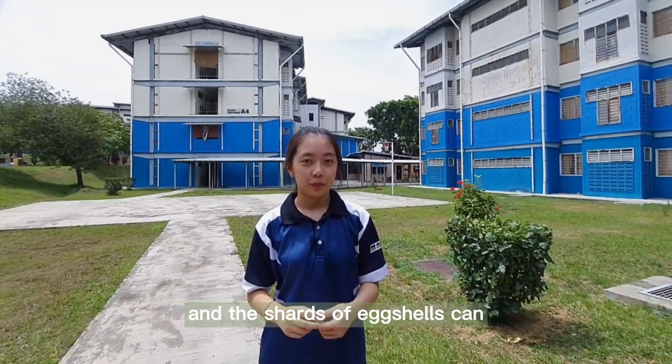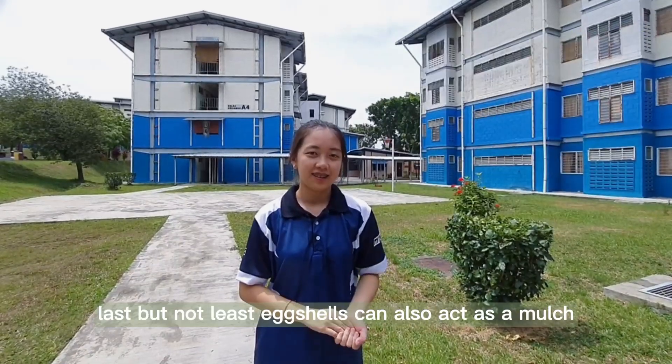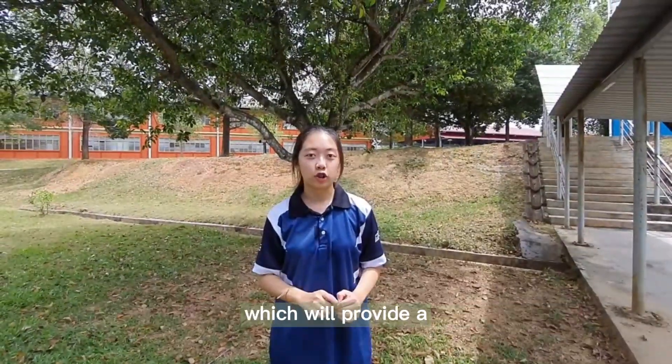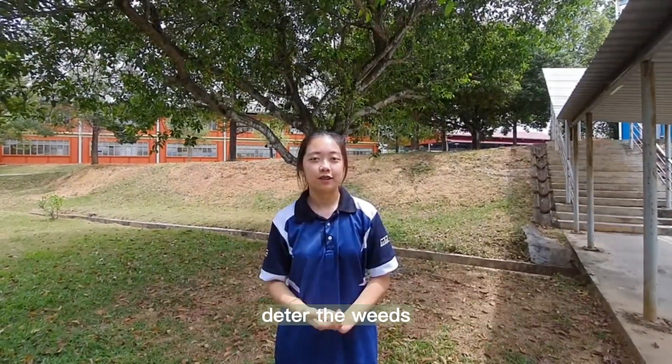The eggshells also act as a slow-release form of calcium to plants. Crushed eggshells can even keep away pests such as snails, slugs, and other garden pests. Lastly, eggshells can also act as a mulch, which provides a striking accent in the garden. You can even apply a layer thick enough to deter weeds.